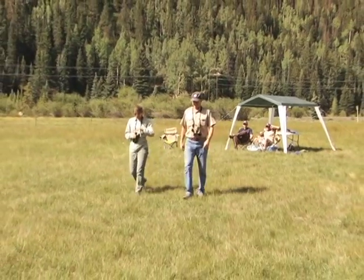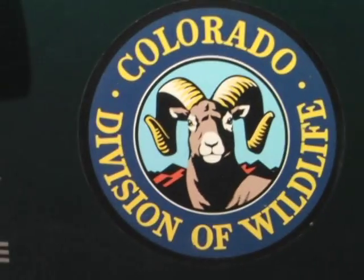My name is Amy Seglin. I work for the Colorado Division of Wildlife. I'm the wildlife conservation coordinator out of the Montrose office, and we're doing a genetic study on the Gunnison Prairie dog here in the valley and also in other populations throughout the state.